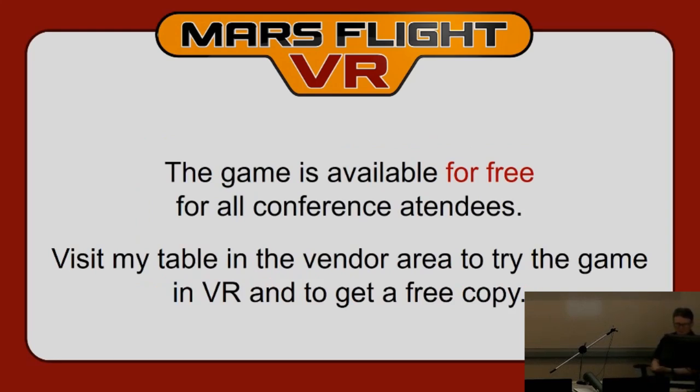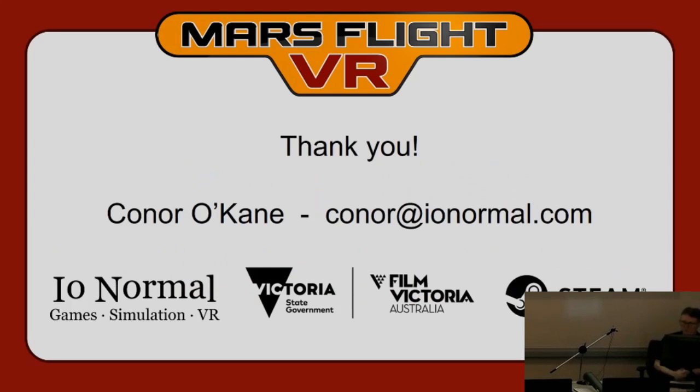The game is available for free to everyone at the conference. Just come over to my table and put your email address on my iPad and I'll send you a Steam key. It'll be ready in a few months and you'll be able to download it. That's it — thank you for coming.